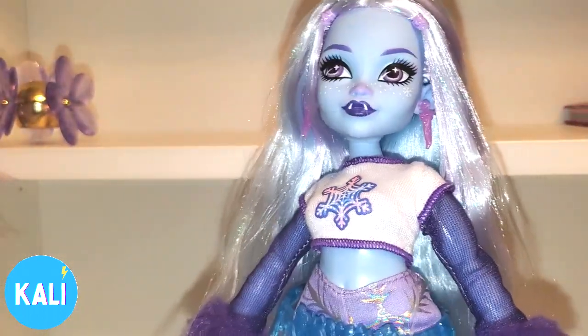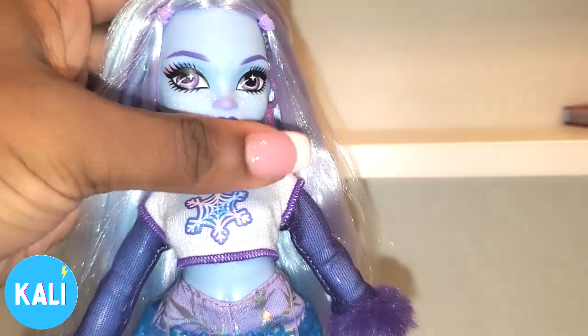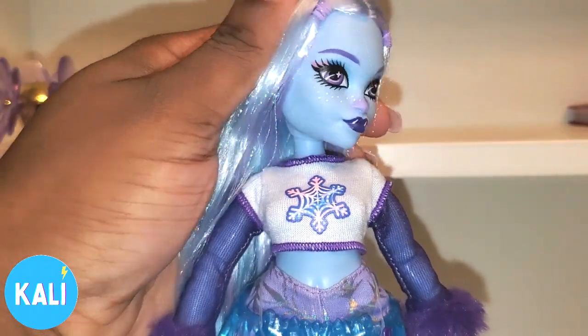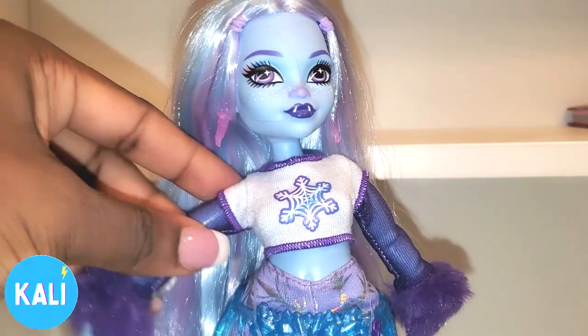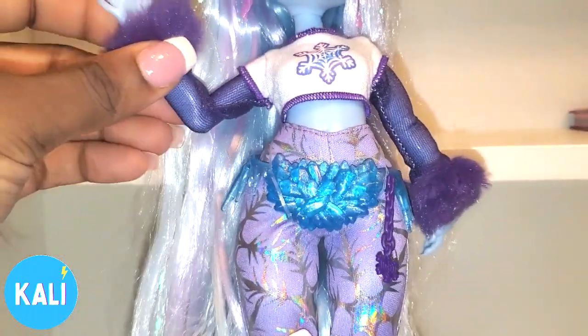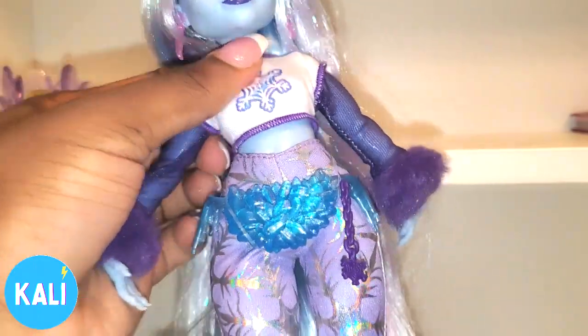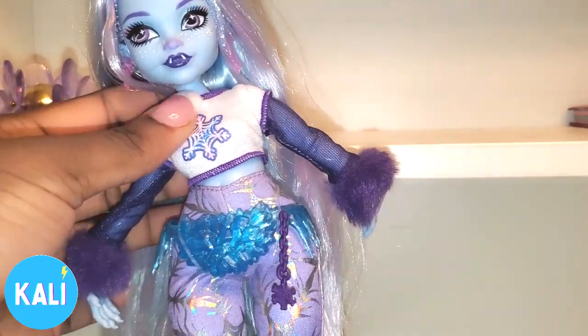But as far as her look goes, I do like the look. I like what they're putting together and she's cute. Now as far as articulation goes, Abby can turn side to side. She can look up and down. She has movement at the shoulders, she also has movement at the elbow and wrist. She has abdomen articulation, which I really appreciate. As an adult collector I love the range of motion — you can kind of bend her around.